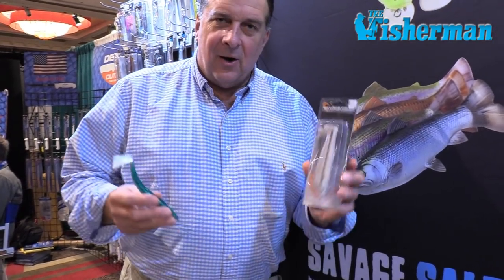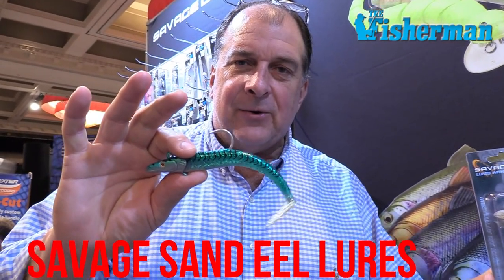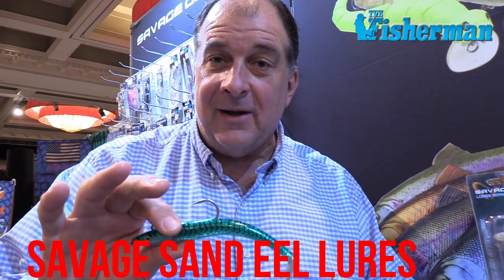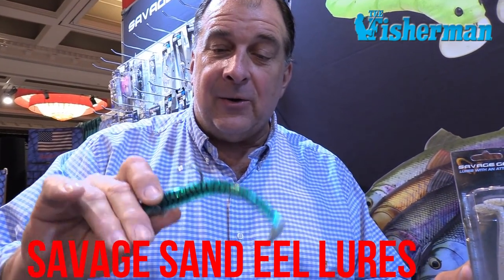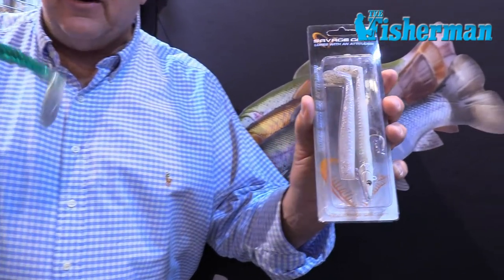Another great stocking stuffer for the fishermen on your Christmas list are the Savage Sand Eels — one of the most popular baits in the last five years. Sizes ranging from 3/4 of an ounce to 5 and a quarter ounces, in a variety of colors including green mackerel and real pearl and about a half dozen others. Prices ranging from $7.99 to about $13.99 retail — you get one fully rigged bait and one spare tail in the package. For the striper guy on your list, this is a great stocking stuffer.